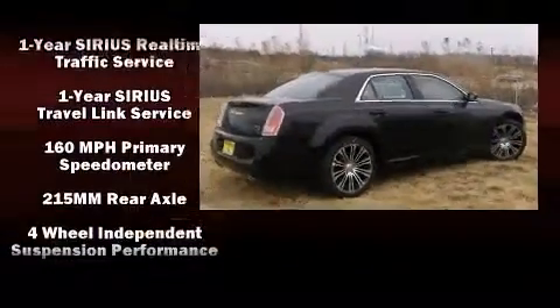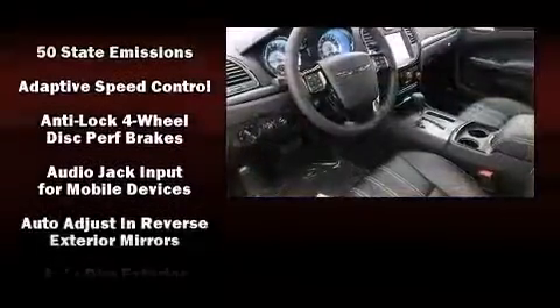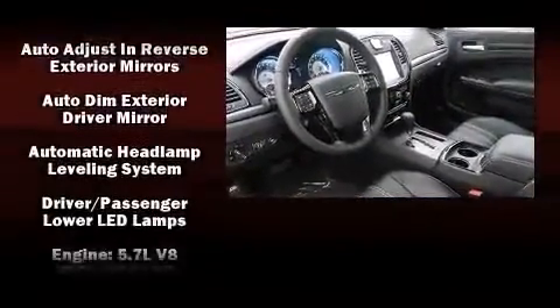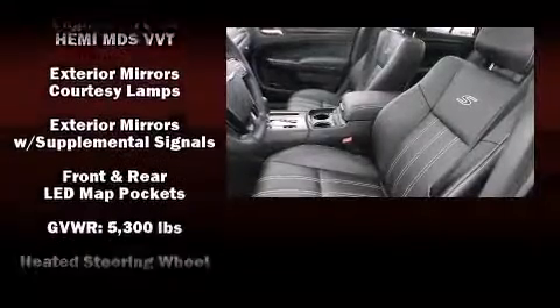Rear passengers enjoy the seat heating functionality, keeping them warm during the winter months. State-of-the-art amenities such as steering wheel memory and adjustable pedals yield a more personal driving experience.